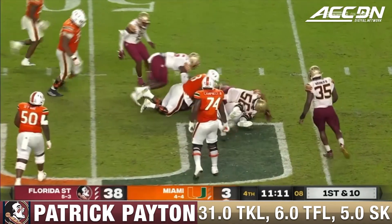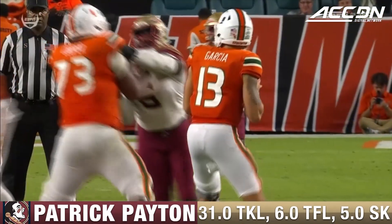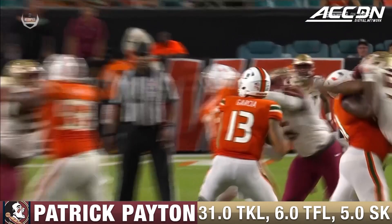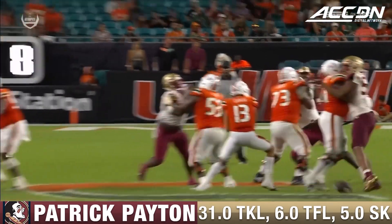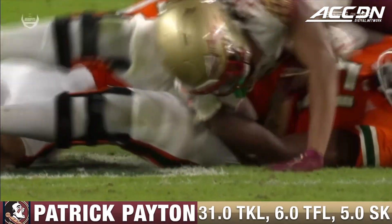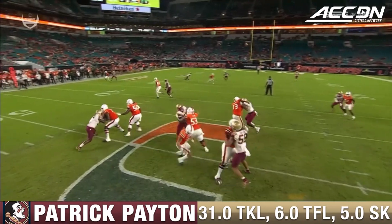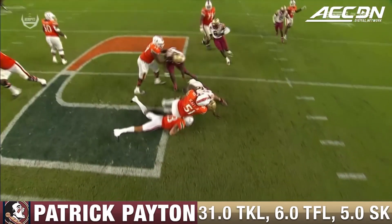Jake Garcia in at quarterback. Ball came loose and it looks like the Noles have it — and they do. Garcia's dropping back, and really nice job on the right-hand side by Patrick Payton to be able to jar that thing loose, just reaching up and around and dislodging that football.